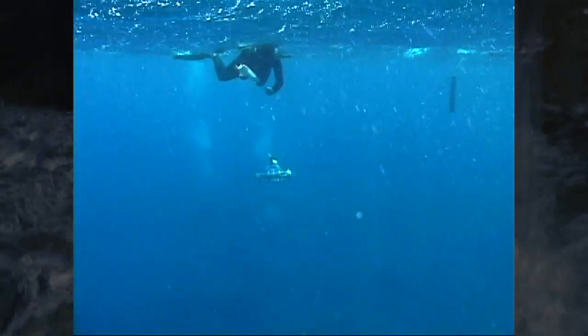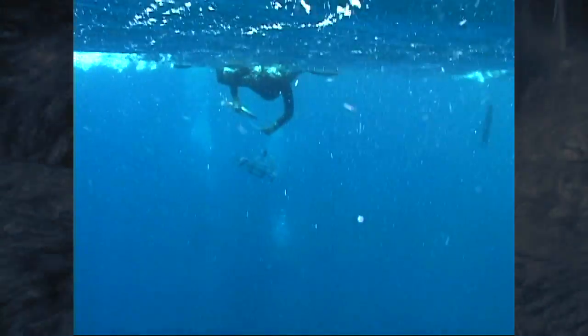What we do in the water quality station is we first drop down these canisters called Niskin bottles. These water samples are retrieved to look at things like nitrates and phosphates and other aspects of water chemistry.